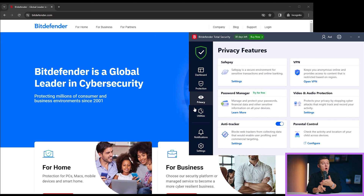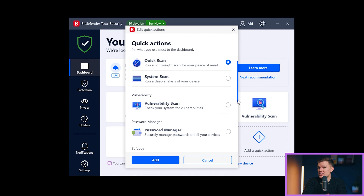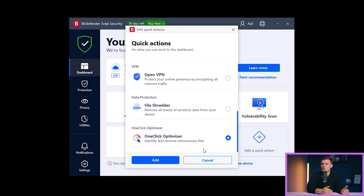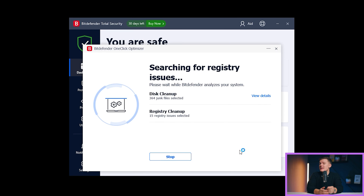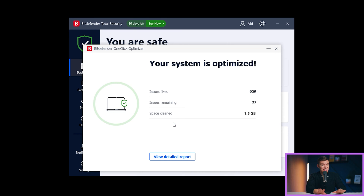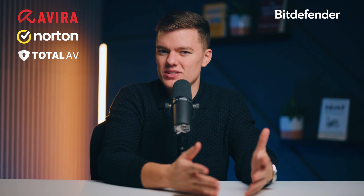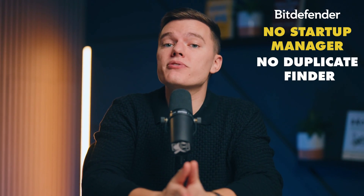Stepping into the ring next is Bitdefender. If you're someone who loves the set-it-and-forget-it approach, then Bitdefender is your best friend — simple, effective, and no fuss. Bitdefender's one-click optimizer is as straightforward as it gets. You click once and it dives deep into the digital mess, going after everything from Windows junk files to broken registry items. During my test, this lean, mean cleaning machine managed to round up almost 1.5GB of unnecessary files in just minutes, and the difference was noticeable immediately. My PC felt rejuvenated, almost like it had a cup of coffee.